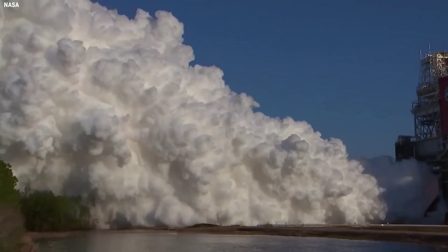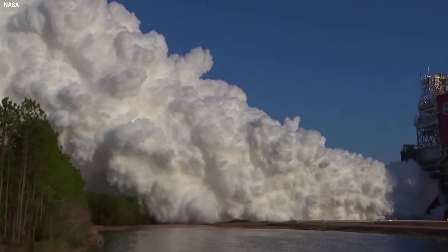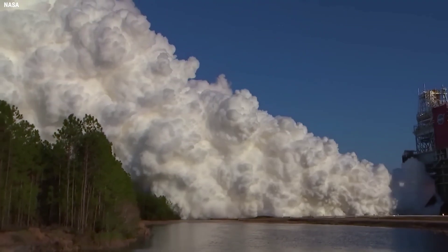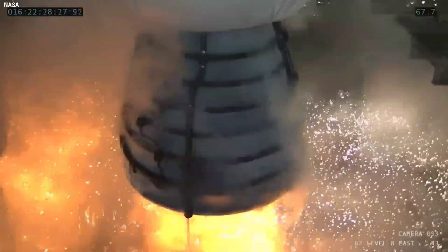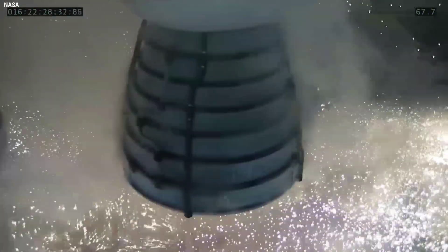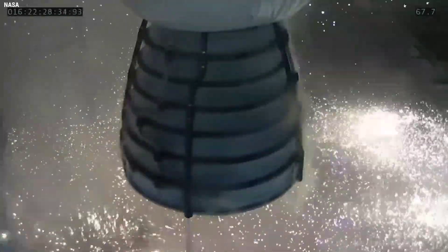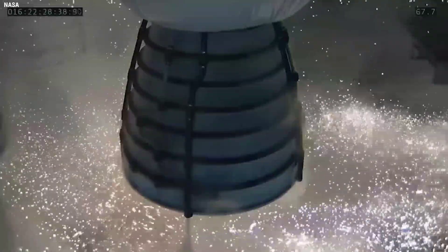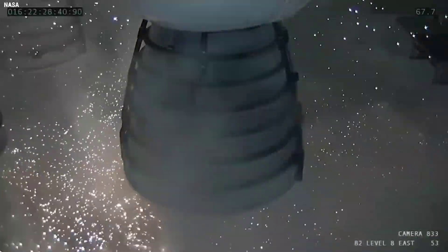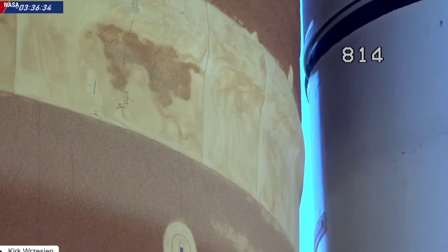As LH2 loading entered fast fill operations, teams closely monitored the purge can in the LH2 tail service mast umbilical that leaked during Monday's attempt. No leak reappeared there on the September 3 attempt, heading into the final part of the count in the morning hours of September 3, and the exploration ground systems launch team were cautiously optimistic that the liquid hydrogen leaks had been addressed.